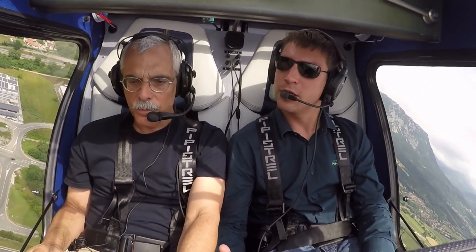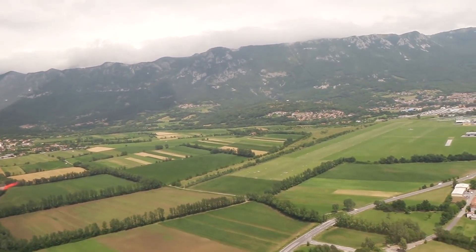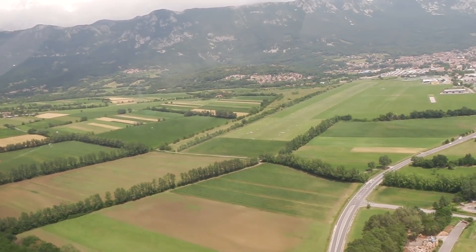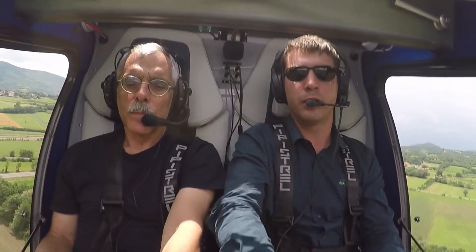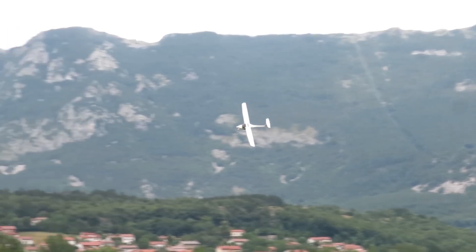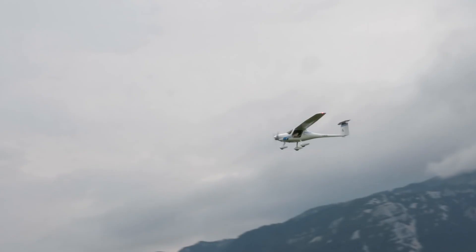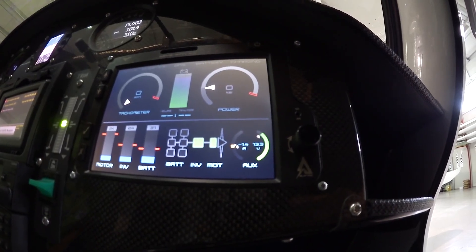By design, the Alpha Electro is no different to fly than the gasoline version, with one exception. It has short legs — about an hour or so of endurance — so the Electro is designed to remain in the pattern as a landing trainer. Like the gasoline model, it has a brisk climb rate, easily a thousand feet per minute initial, and gets to pattern altitude quickly. That's a good thing, because during all phases of flight you really need to keep an eye on the remaining battery capacity.